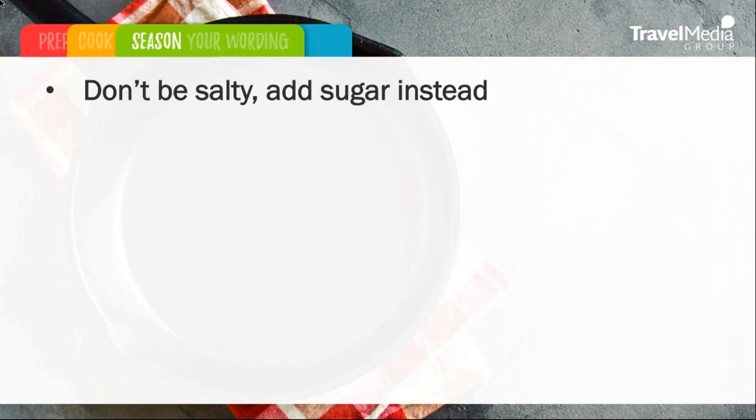Don't be salty — add sugar instead. These review sites are the ideal platform to get your property's voice and message across to the traveling public. The biggest mistake you can make is producing a message that is both salty and combative. Travelers want to see that you can handle criticism and reply with empathy, regret, and understanding. It's this sugary response that will give travelers a sweet tooth for your hotel.